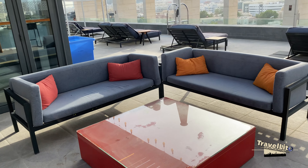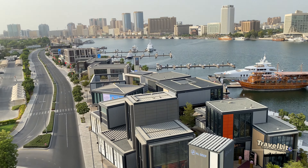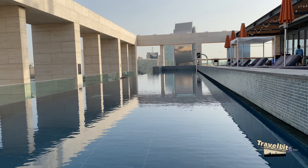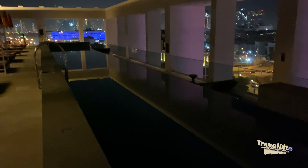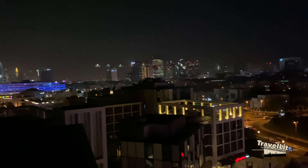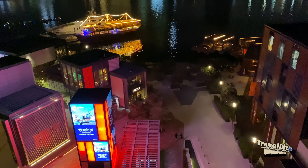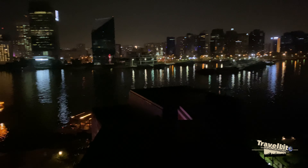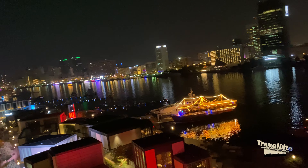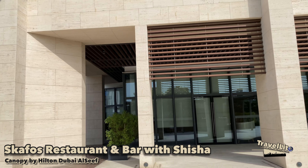This sitting area faces the creek side, and I'll also show you the view from here at night — this is how beautiful and relaxing the atmosphere is at night. One sitting area faces downtown where you can see the Burj Khalifa and other Dubai skyscrapers, while the other sitting area faces the creek and the Deira side of Dubai. Try this place for a more relaxing night out with family and friends.